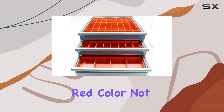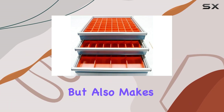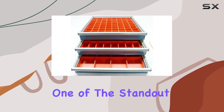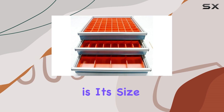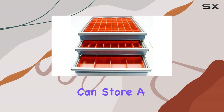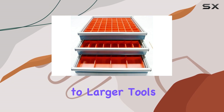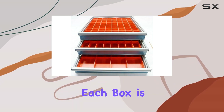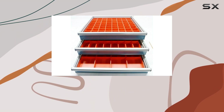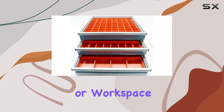The vibrant red color not only adds a touch of style, but also makes the box easy to locate among other storage containers. One of the standout features of this assortment is its size variety. With three different sizes included in the box, you can store a range of items, from small accessories to larger tools. The depth of each box is 2 inches, providing ample space for various items without taking up too much room on your shelves or workspace.